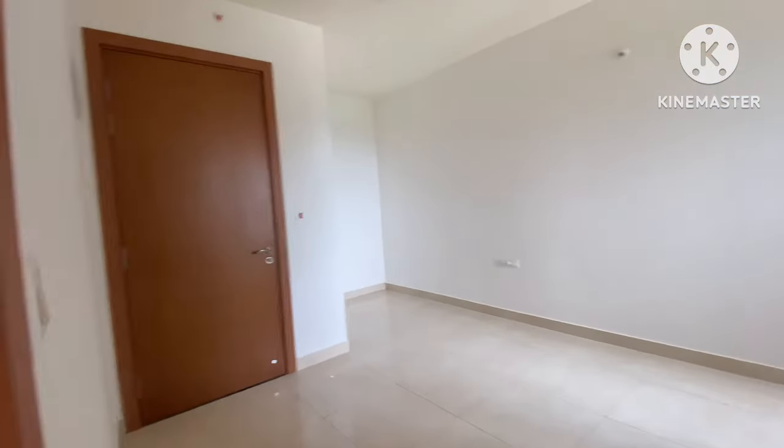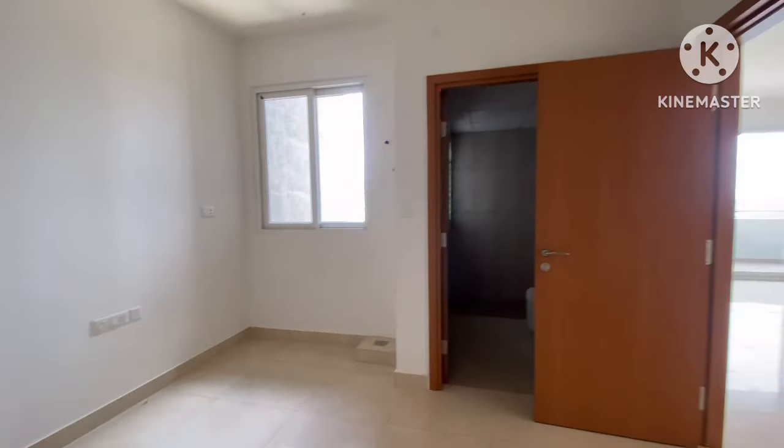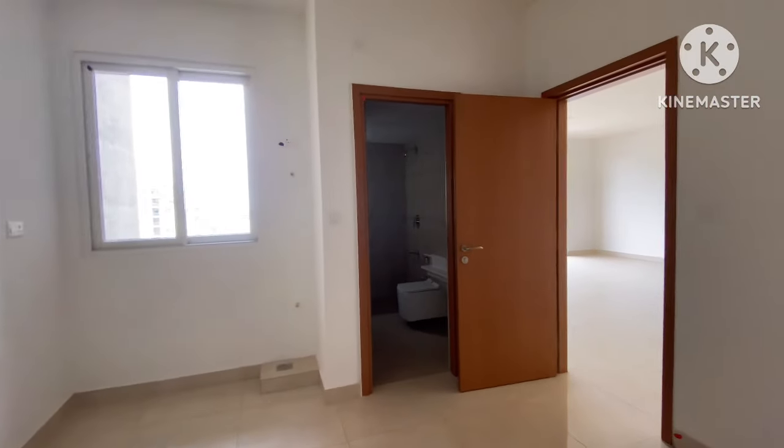This is the first bedroom with a separate entrance, featuring a walk-in closet, an attached toilet, and a small pantry area.